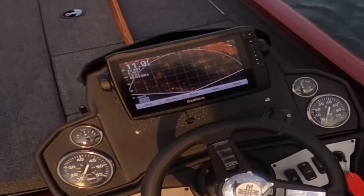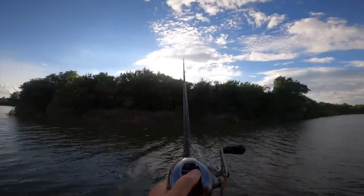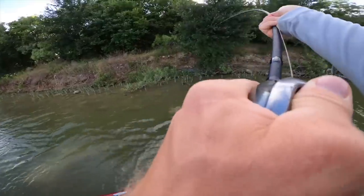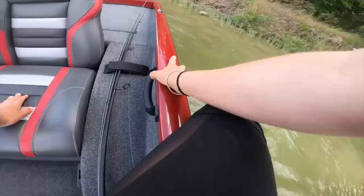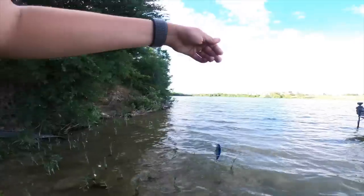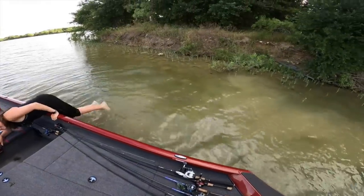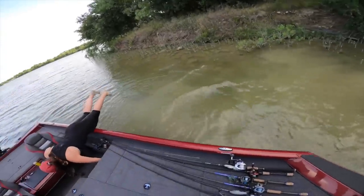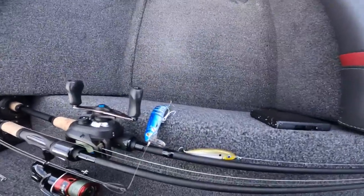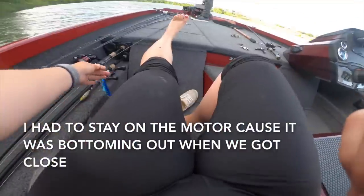A big bass just ran through there and dispersed the bait fish, trying to take out that bait — that was crazy. The bait got snagged but we got out there and retrieved it. $15 swimbait saved — nice.